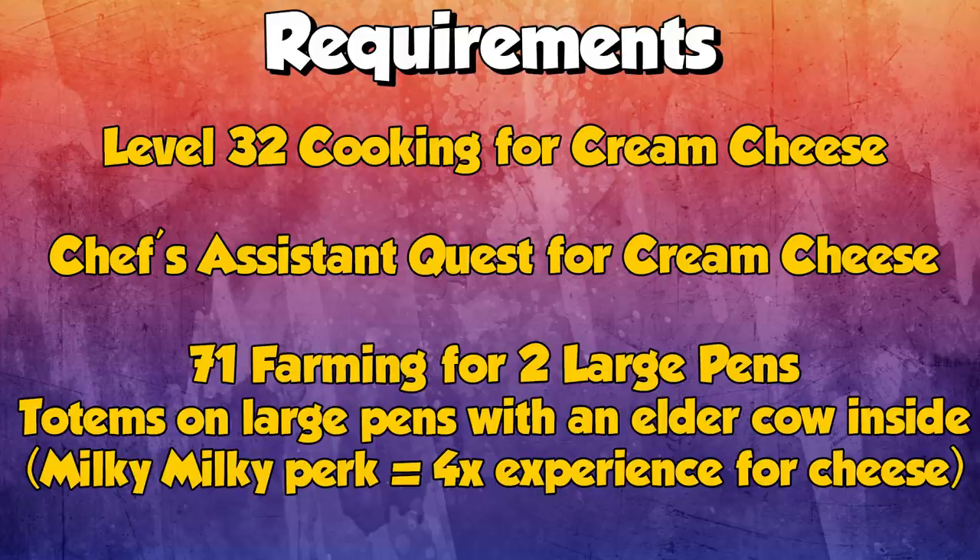There are a few requirements for this. You need level 32 cooking for cream cheese, and because we're doing cream cheese you do need the Chef's Assistant quest for that cream cheese, which itself requires 32 cooking as well. You also need 71 farming for two large pens. Once you've built the two large pens you want totems on each one with an elder cow inside for the Milky Milky perk.